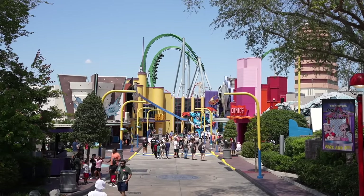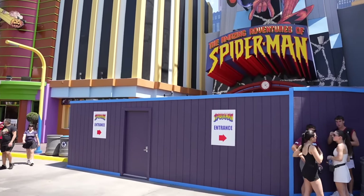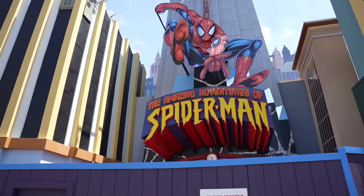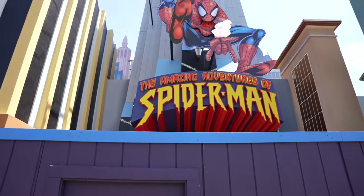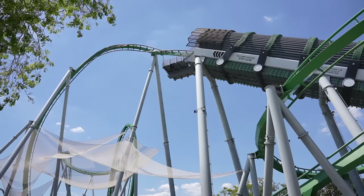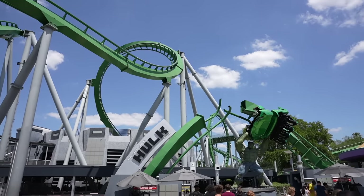Some other recent Universal news: we now have the official dates for Halloween Horror Nights 2024. The event starts on August 30th this year — the earliest it's ever started — and goes through November 3rd. Tickets are now on sale. Marvel Super Hero Island doesn't look too busy right now. Passing by The Amazing Adventures of Spider-Man, the front entrance is still not done as Universal is currently redoing the main entrance — you enter through the side now. The Incredible Hulk coaster is only sitting at a 15-minute wait.